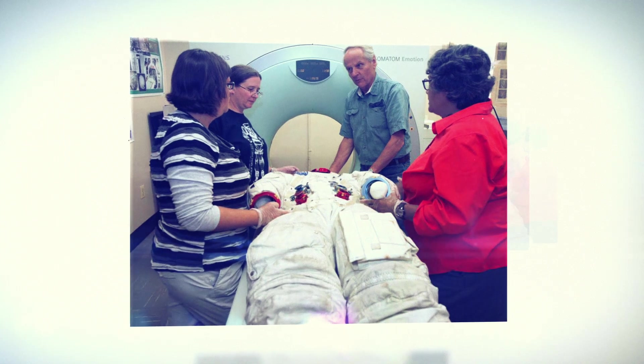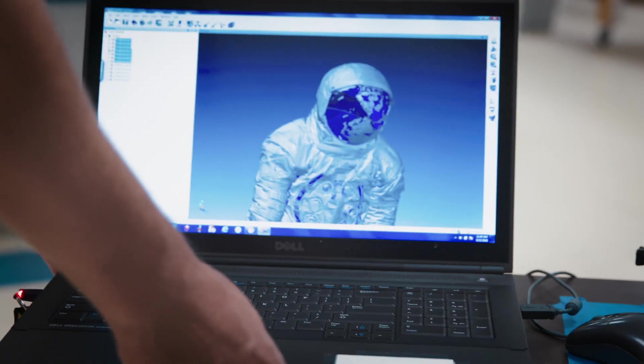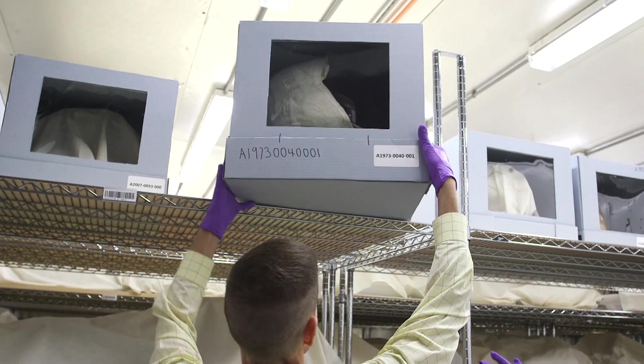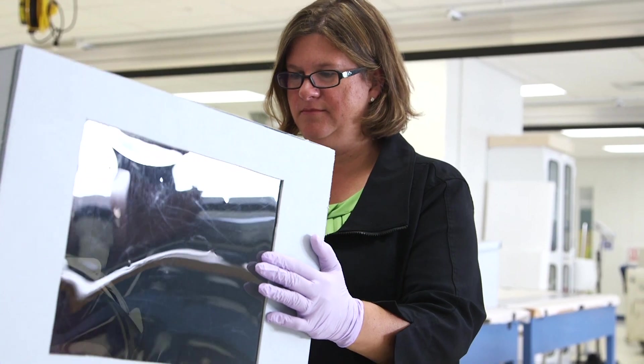We used CAT scans, we used x-radiography and other tools that we didn't have available about 10 to 15 years ago, and we were able to see within the layers of the suit what exactly was going on.